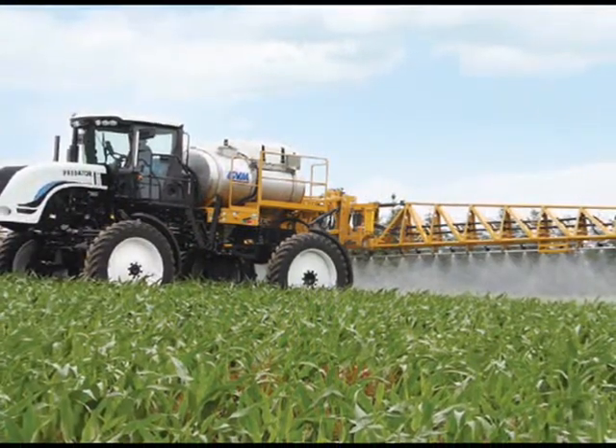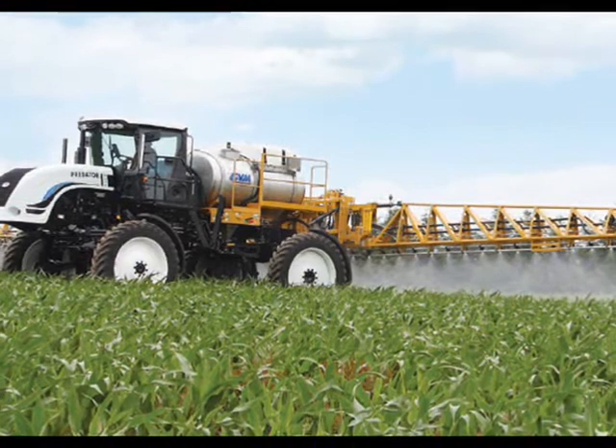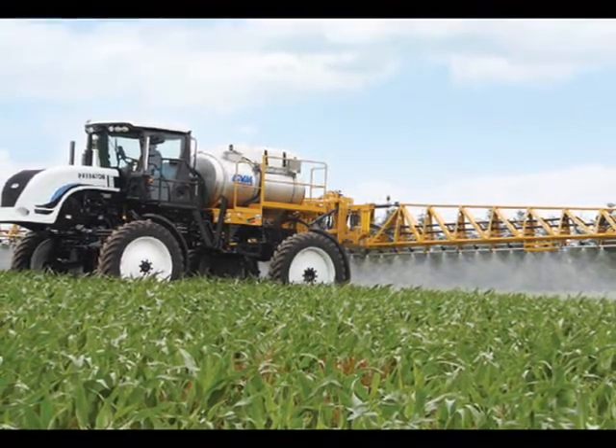The Predator also comes with a hydraulic pump, stainless steel crop deflectors, and rear halogen floodlights.